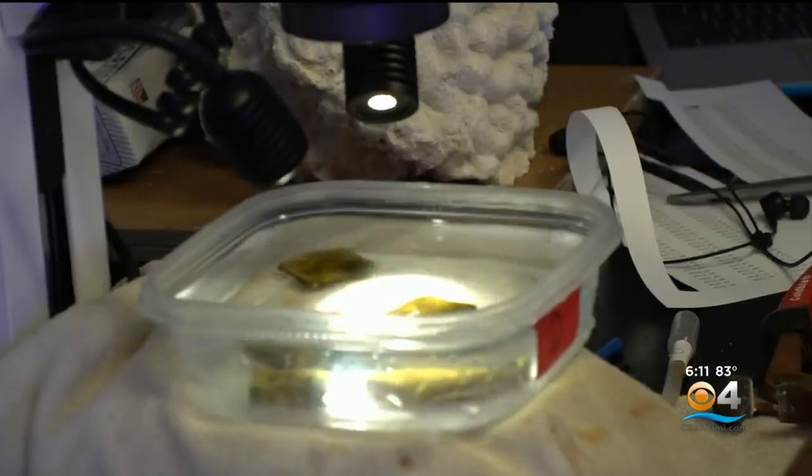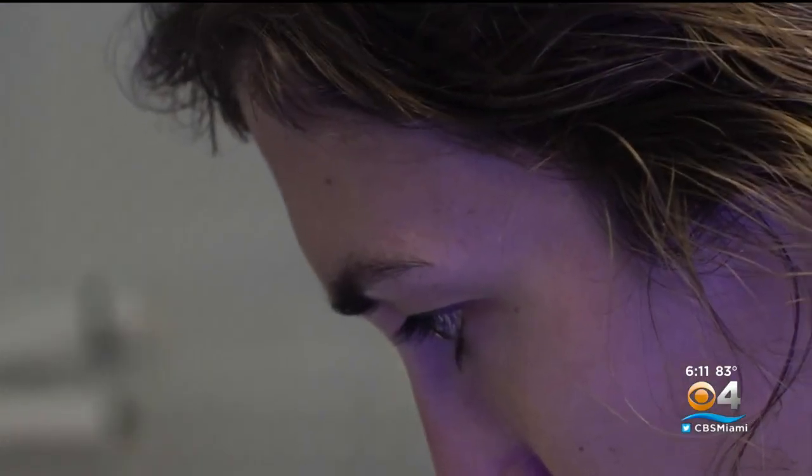Biologists are now studying which kinds of corals will be the best ones to use. Doing nothing is not a choice — we cannot let the sea creep up on our city and take it away.